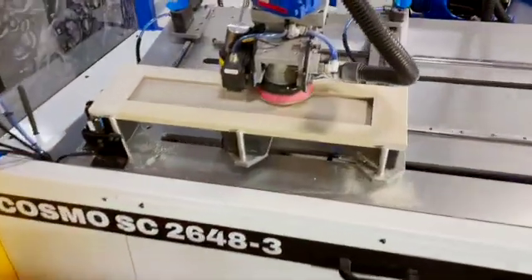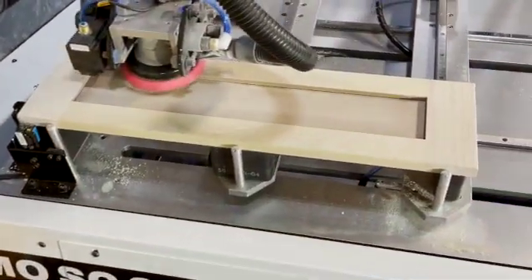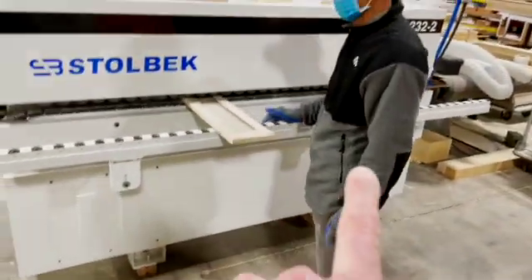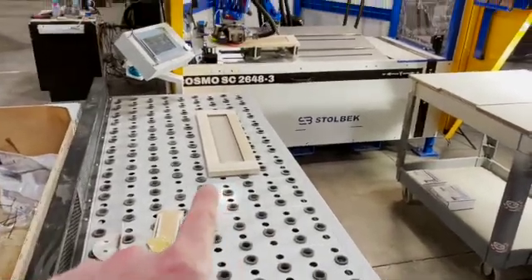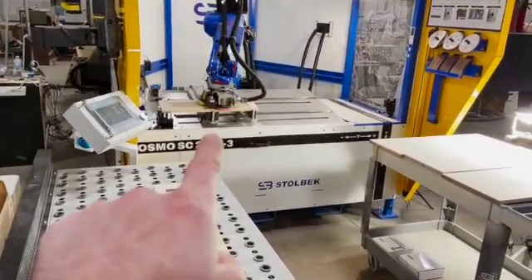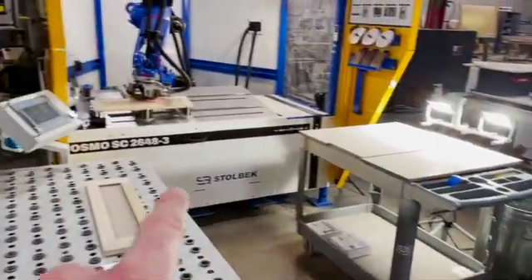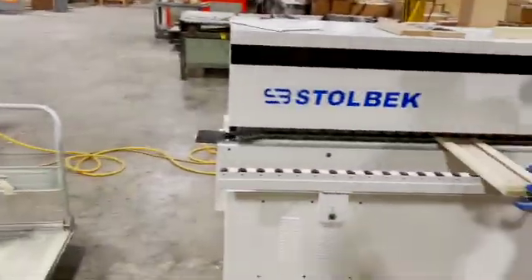Here's another question we get all the time: can you do drawer fronts? Textbook perfect. We have one part going through the edge sander, one part in staging waiting for the robot, one part on the robot. When that one goes over to inspection and then to the finished pile, that one moves on to the robot, and the one in the edge sander moves on to the bench. It's like watching a symphony.